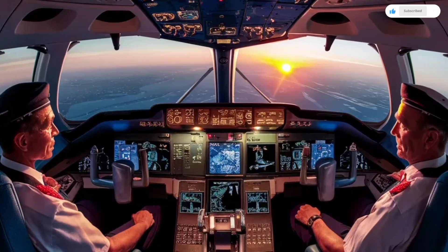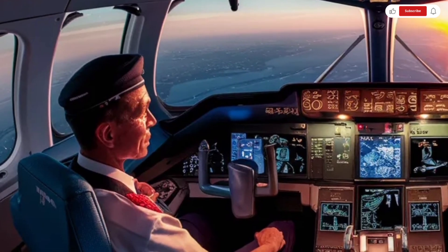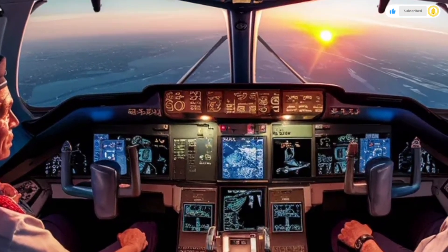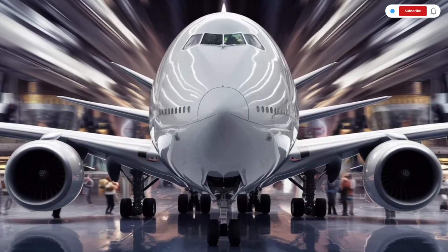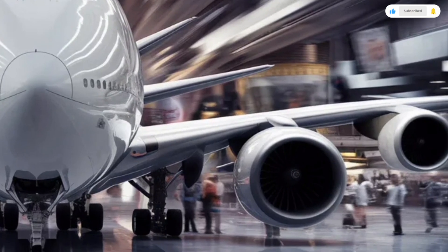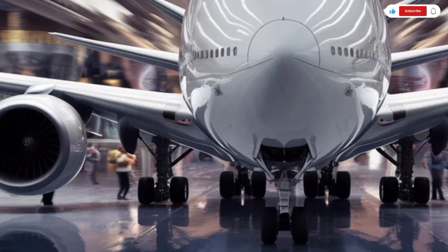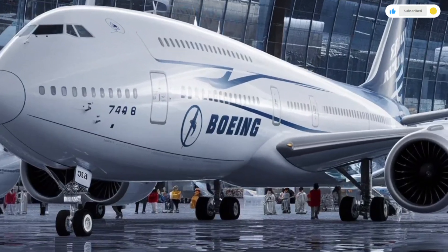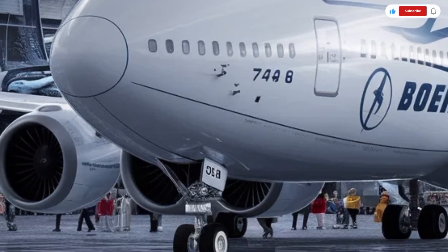Now let's talk about performance, which is where the Boeing 747 really earns its legendary status. The 2026 version is powered by next-generation high-bypass turbofan engines that deliver massive thrust while being more fuel-efficient and environmentally friendly than previous models. This updated 747 can cruise comfortably at speeds close to 920 km/h, making long-distance travel faster and smoother than ever. Despite its size, the aircraft is incredibly stable at high altitudes, with improved flight control systems that enhance safety and handling during turbulence. The updated avionics suite offers more precise navigation, automated flight optimization, and better fuel management systems that constantly adjust performance to save fuel during flight.